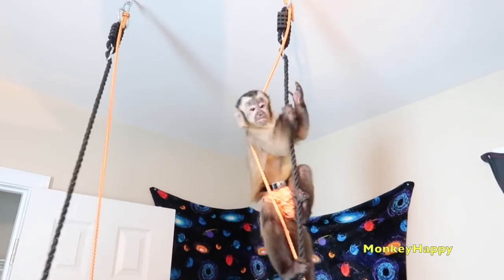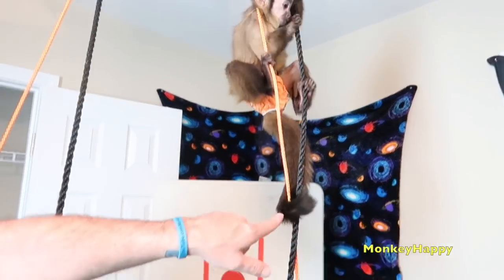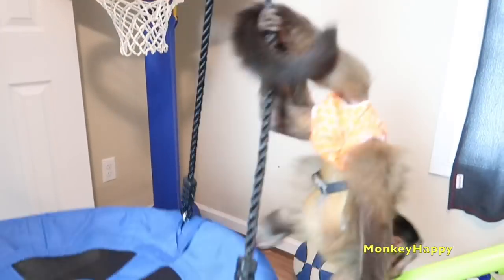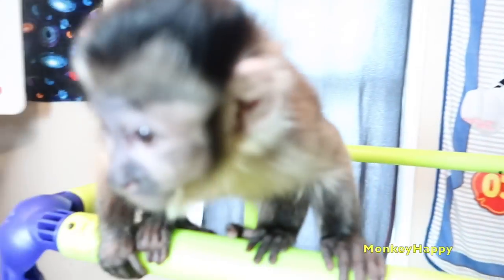Oh, there goes Happy. If you guys will notice, Happy really uses his tail. He actually uses his tail more than Boo does, or did when he was little — actually more than some of the capuchins I've been around when they were young. Happy really uses it a lot.